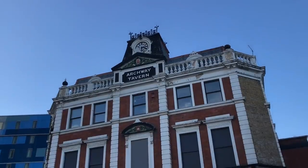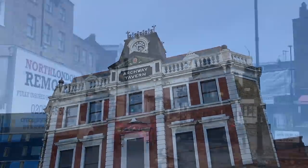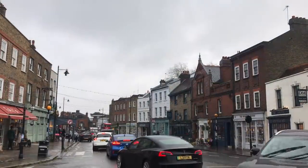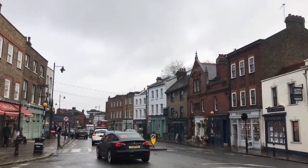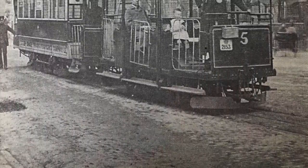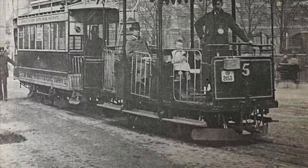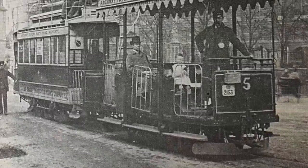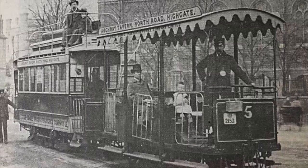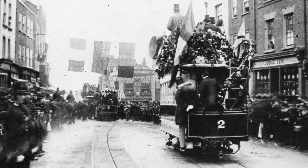The tramway ran from the Archway Tavern, which was a terminus for horse trams, to Highgate Village. Originally it was to go to Southwood Lane, but in the end it terminated at South Grove, some way short of there. The engine house would be located on the High Street. The track was built to a narrow gauge of 3 feet 6 inches. The trams themselves were operated as two-car units. The first car was known as a dummy, and housed the gripper mechanism and the driver, or grip man. The second car was a trailer that could, in theory, be disconnected at the end of the line and hauled by a horse. The tram ran at a speed of 6.5 miles per hour. On the 29th of May 1884, the Lord Mayor of London declared the tramway officially open.